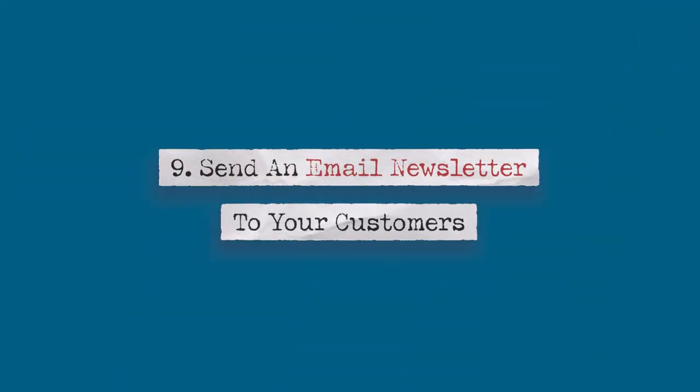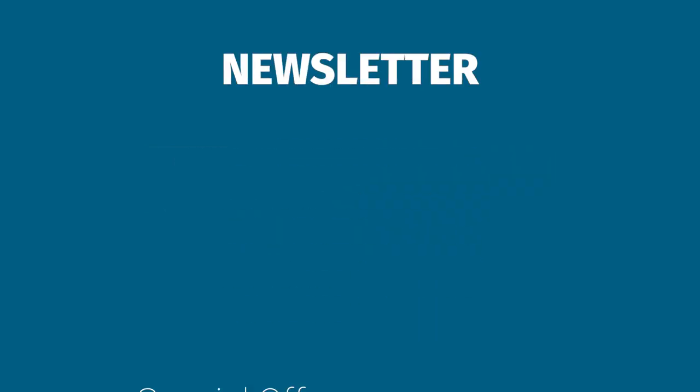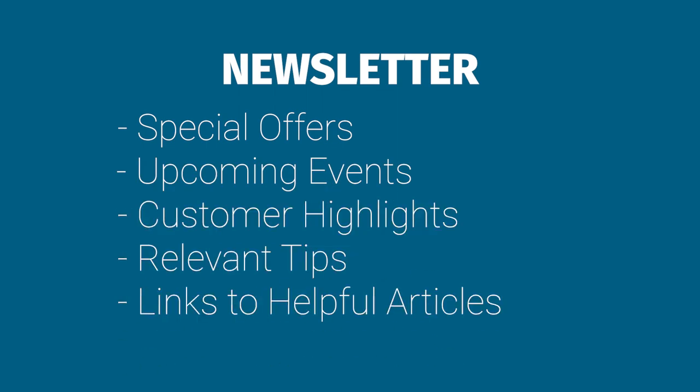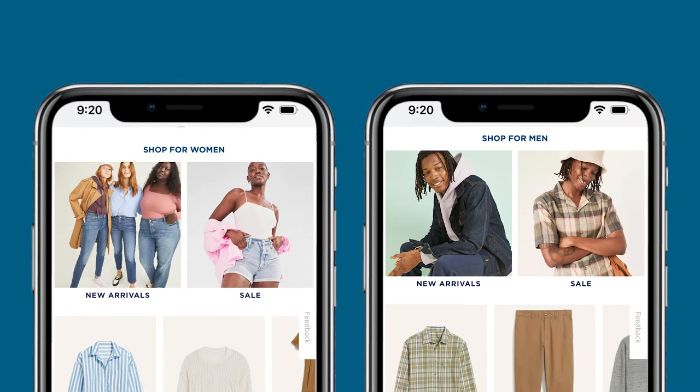Number nine: send an email newsletter to your customers. This will keep your customers connected to your store. Your newsletter could include special offers, upcoming events, customer highlights, relevant tips, and links to helpful articles. Use retail software to manage your customer list and send mass emails. Consider different ways to segment your audience and deliver different messages to each group. For instance, you could send one email to your group of recent shoppers and a different email to shoppers who haven't been in your store for a while. You can also segment your customer list by demographics — a clothing store might divide their list into women and men and send two different emails emphasizing clothing lines for each audience.